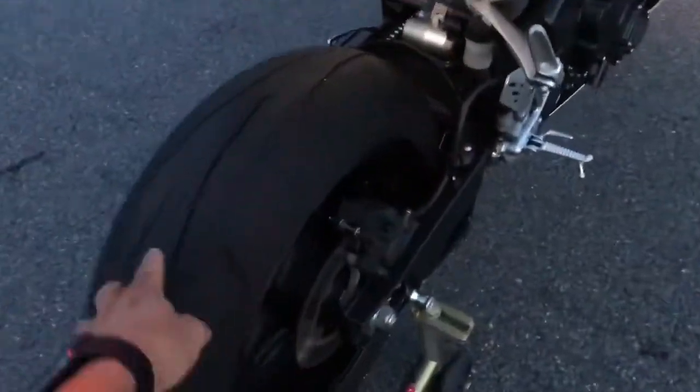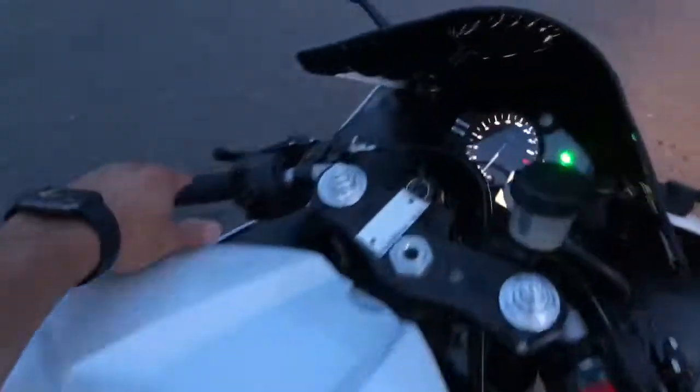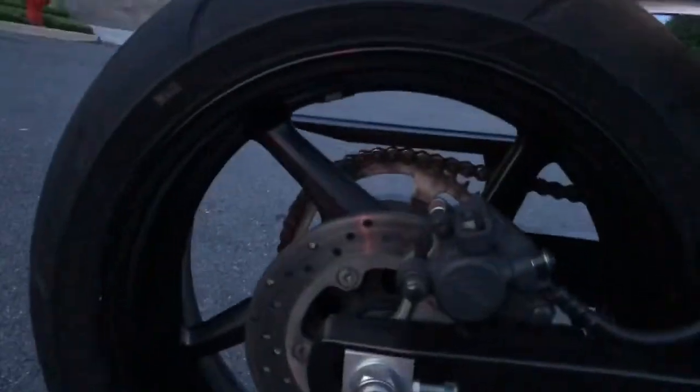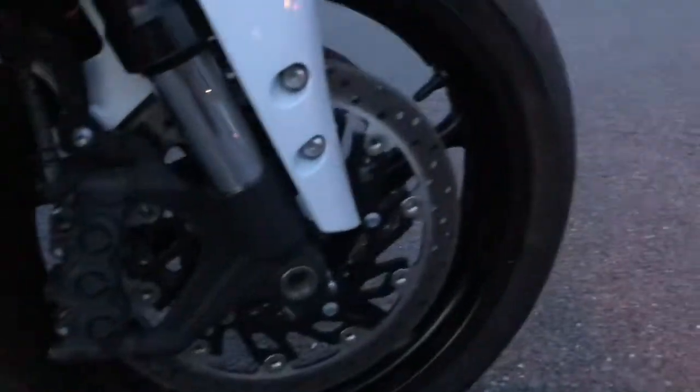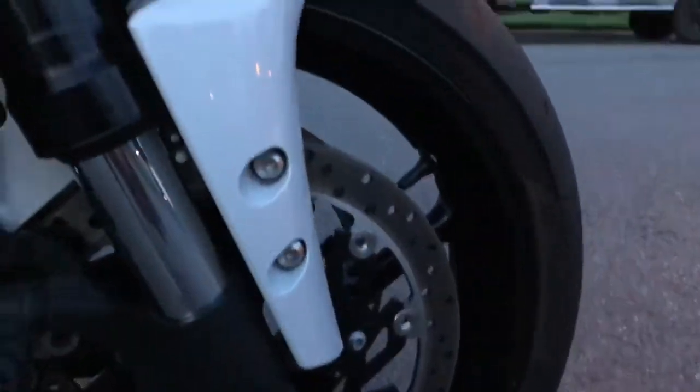Really nice bike — new tires front and back. Rear is a 190/55-17, and the Dunlop Sport Max front is a 120/70-17.